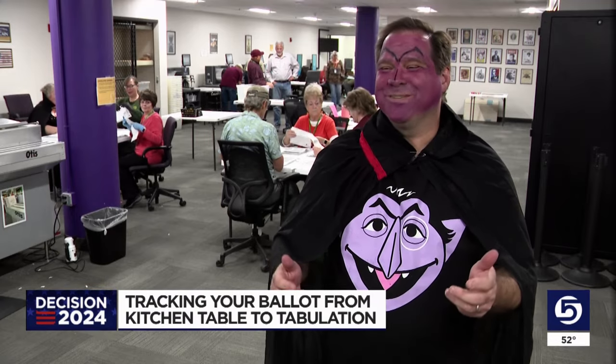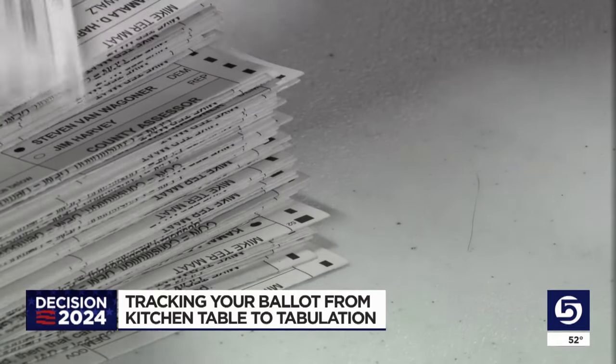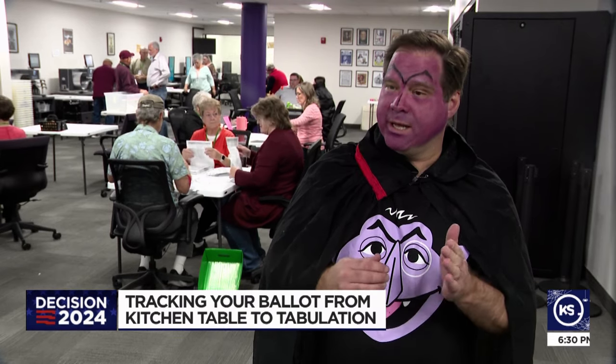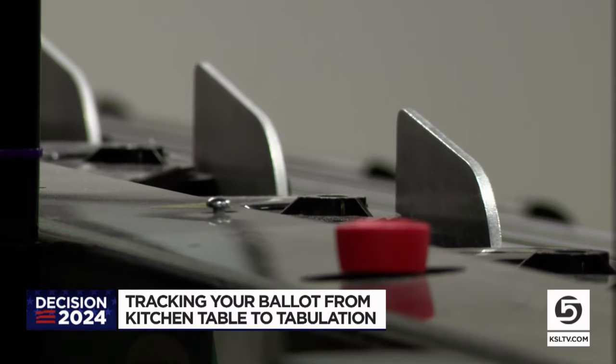Dressed as the Count from Sesame Street, the Weber County clerk says voters need not fear that their ballots won't be counted this election day. "We pay attention to every detail at every step," and there's a series of steps with security features along the way.